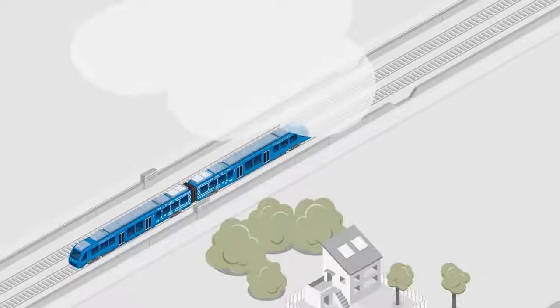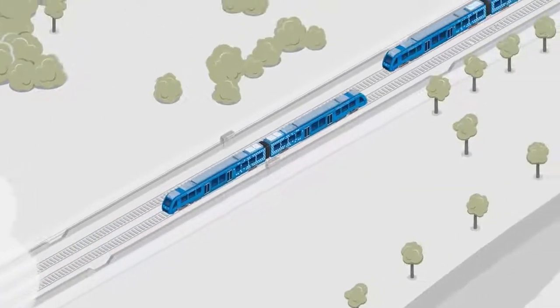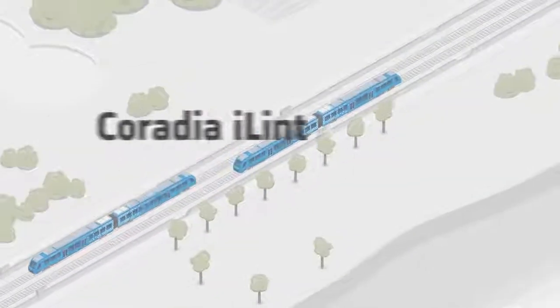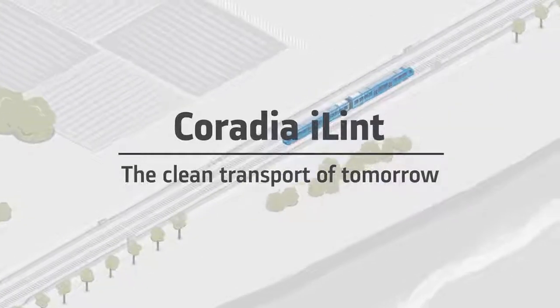As early as 2018, the first Coradia iLint would be effectively in service in Germany. Today, with Coradia iLint, Alstom is taking a considerable step towards the rail of tomorrow.